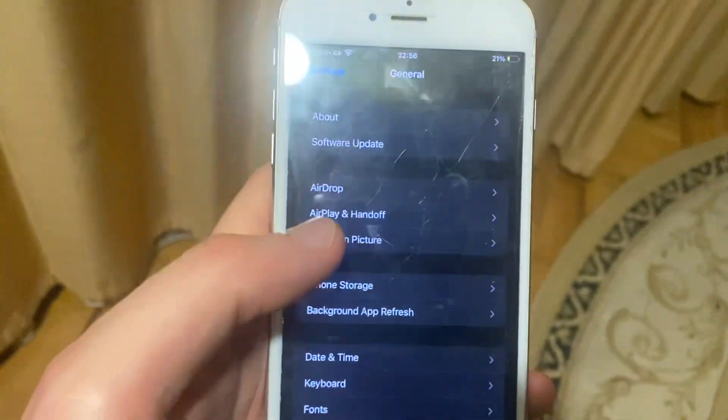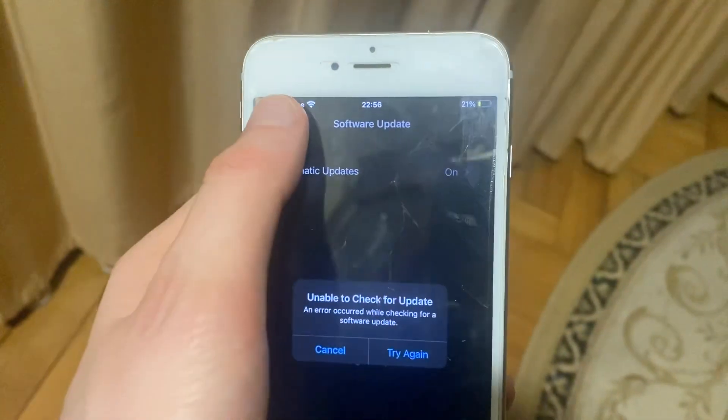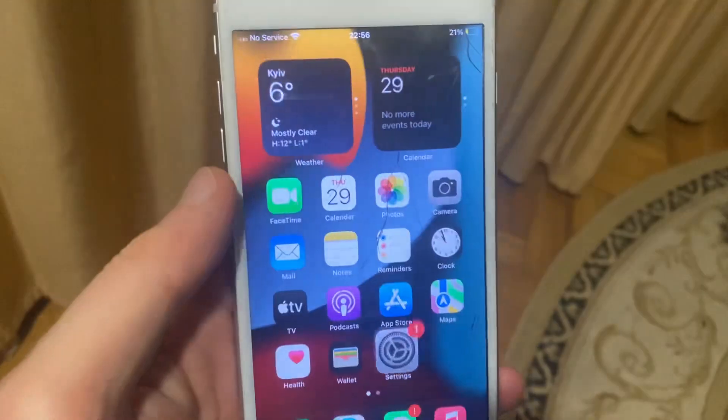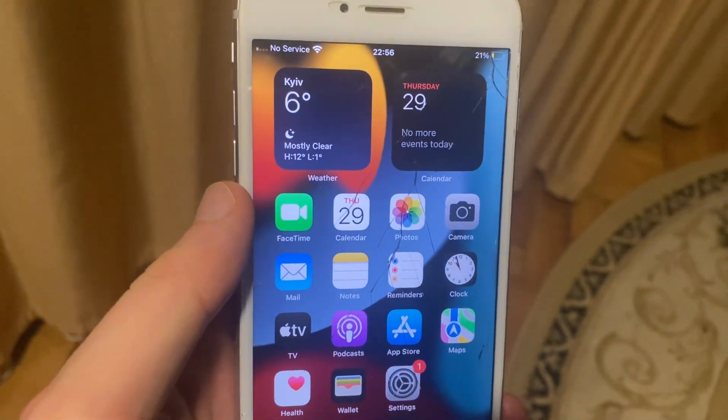Another option you can try is to update your phone. Just go to General, open Software Update, and if you see an update available, just tap on Download and Install and wait until it's successful — that gets you the latest updates for your iPhone.